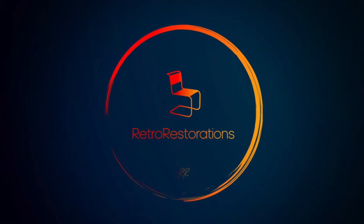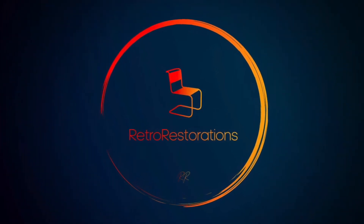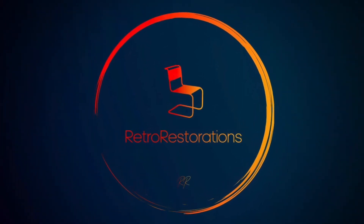Welcome back to Retro Restorations. So guys, after that run to a few places around Sweden yesterday, I actually ran out of storage at the shop, which is still undergoing being fixed up and getting ready for the opening. Two of my storages are now full and a lot of stuff had to come back to my place.